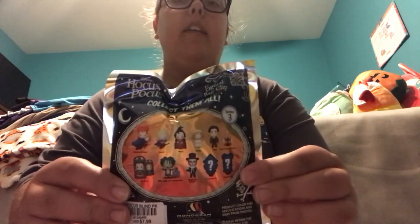The next Figural Bag Clip that I got is a Hocus Pocus Figural Bag Clip Series 3. The characters you can collect are: Winifred and Danny, Sarah, Mary, Emily, Max, Black Flame Candle, Jay and Ice, Billy with His Tombstone, Skeleton Singer, Exclusive A, and Exclusive B. I'm excited to open this up and see which Hocus Pocus character I get.